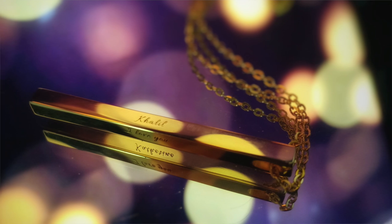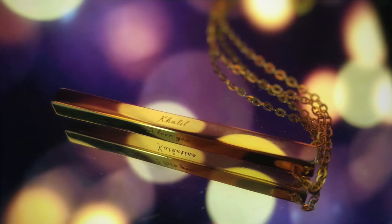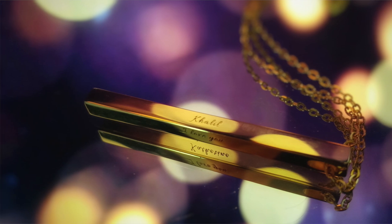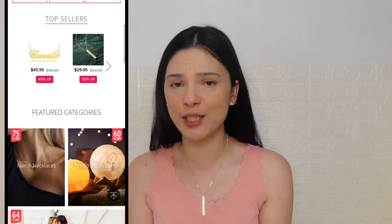I have my name here, Catherine. My husband's name, Paolo. And our baby's name, Khalil. And then on the fourth side — kasi it has four sides — we just decided to write 'I love you' because I love my family.